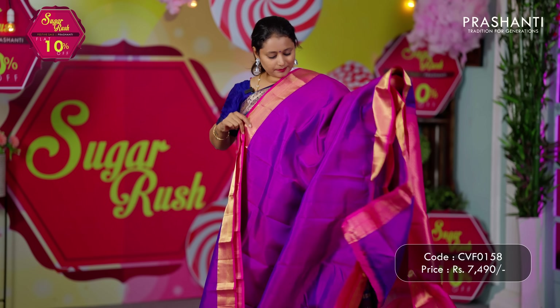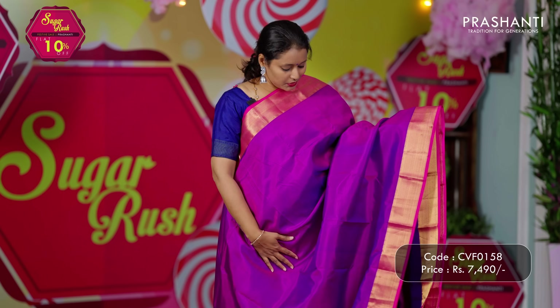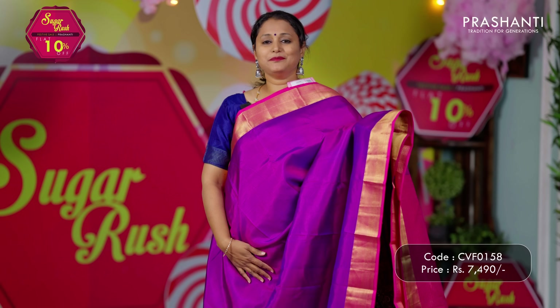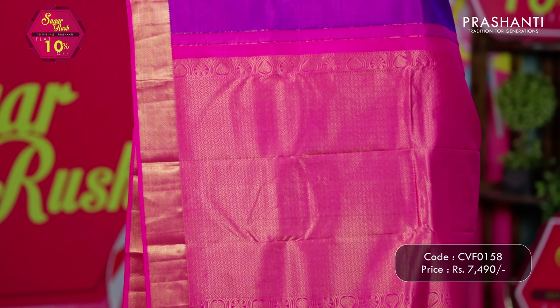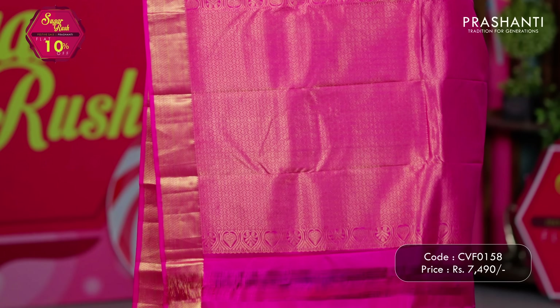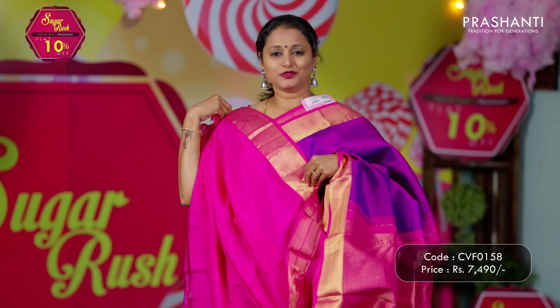Purple with pink — one more stunning colour combination. The entire body goes plain in purple with contrast rani pink zari woven short borders on either sides. A rich contrast zari woven pallu and a matching blouse in pink. Priced at ₹7,490.